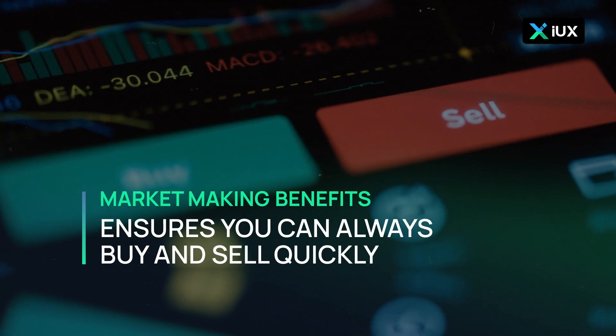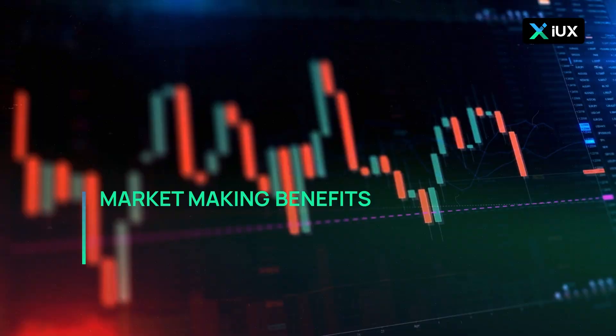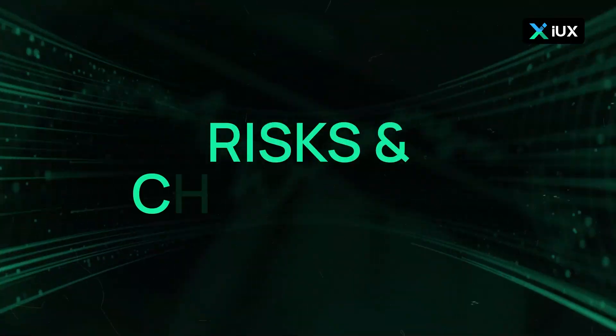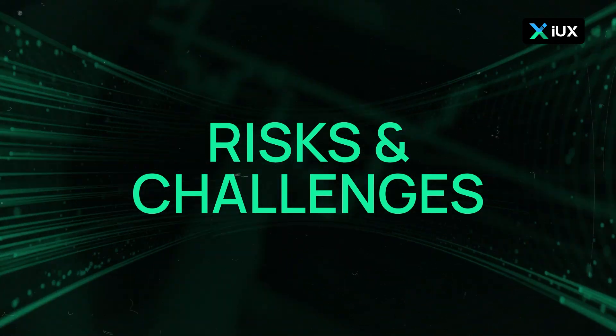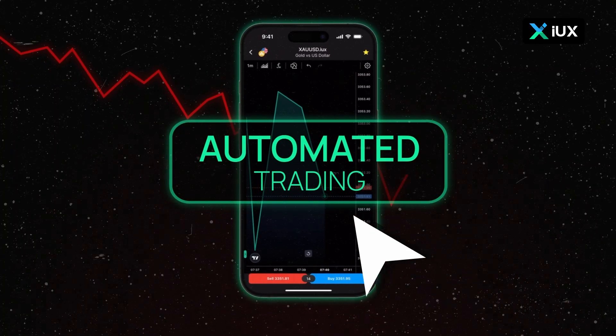Market making benefits: it ensures you can always buy and sell quickly, helps keep price fluctuations under control, and generates revenue for trading apps through partnerships.